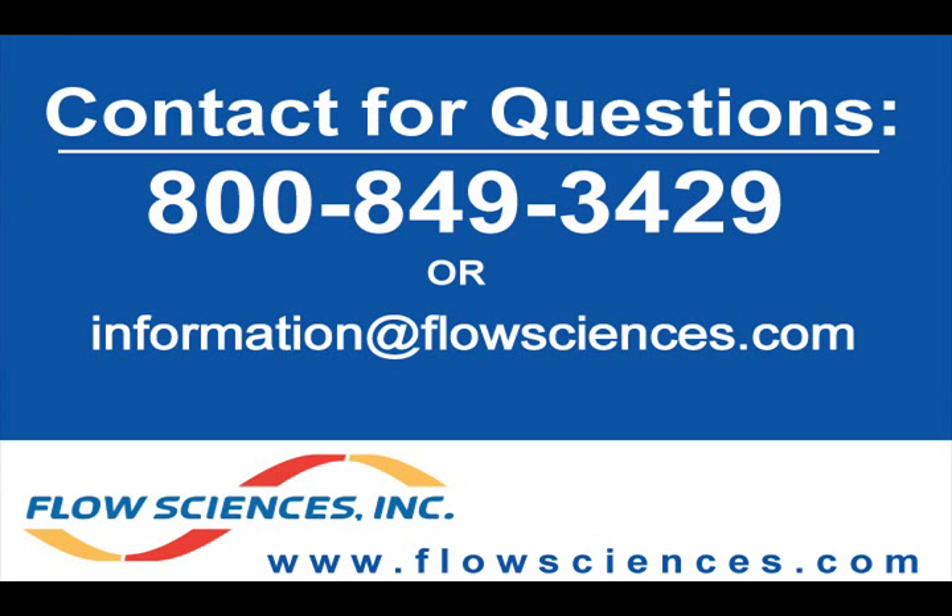If you have technical questions about this multi-purpose enclosure, please give us a call at 800-849-3429, or email us at information@flowsciences.com.